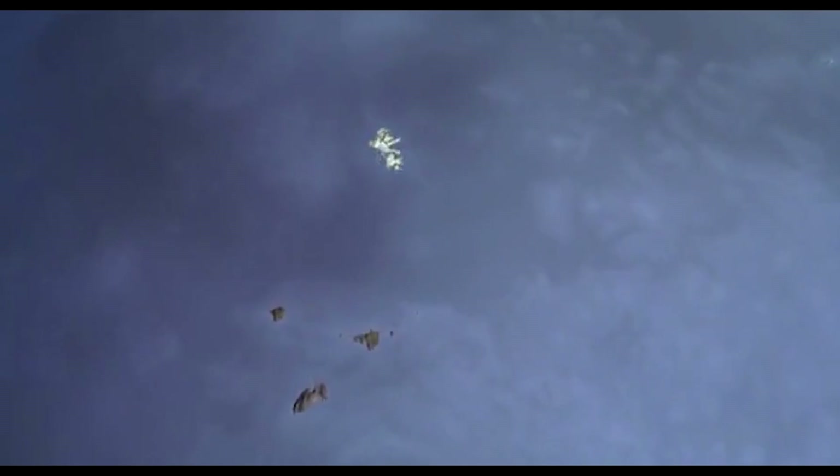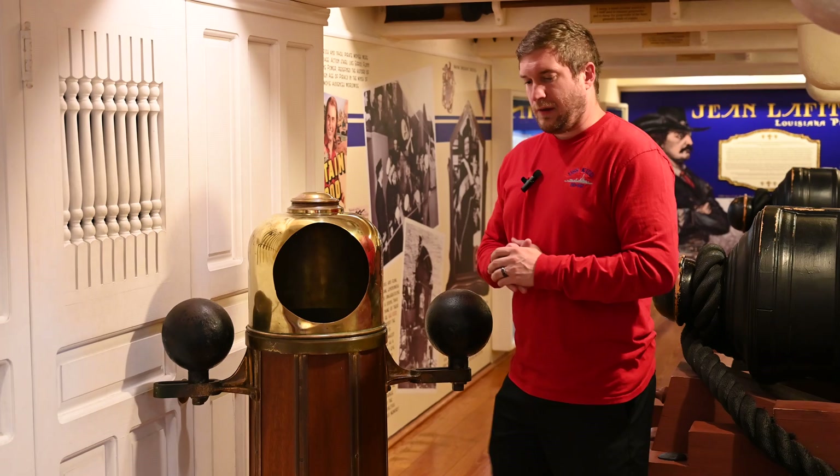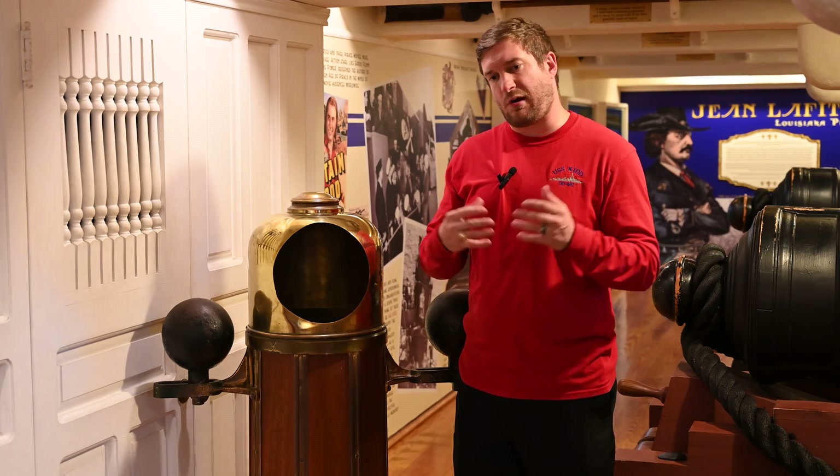That's a really big problem out on the open ocean — everything looks like the ocean. When they start putting compasses on ships, they start having a problem.